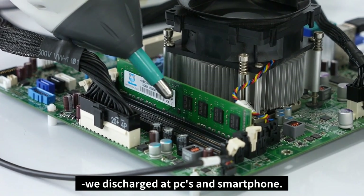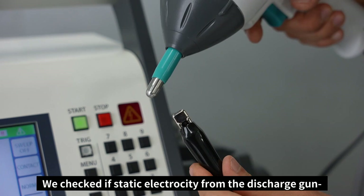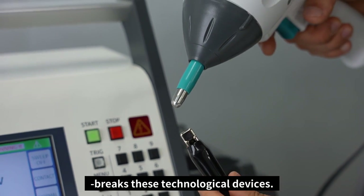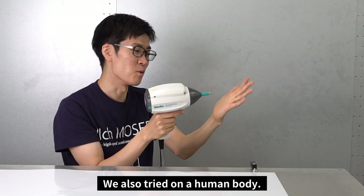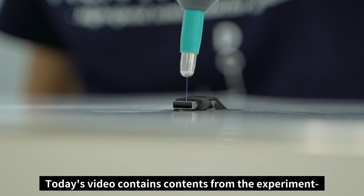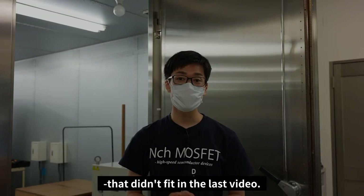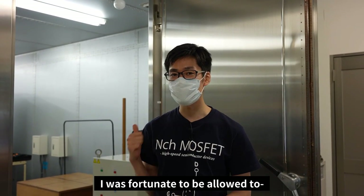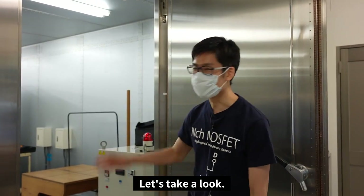In the last video, we discharged PCs and a smartphone to check if static electricity from the discharge gun breaks these devices. We also tried it on a human body. Today's video contains segments from the experiment that didn't fit in the last video. I was fortunate to be allowed to check out Noise Lab's laboratory. Let's take a look.